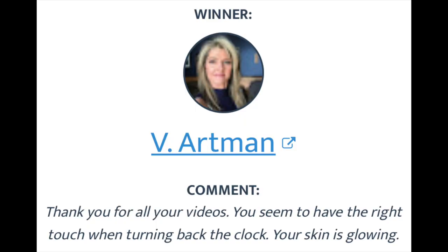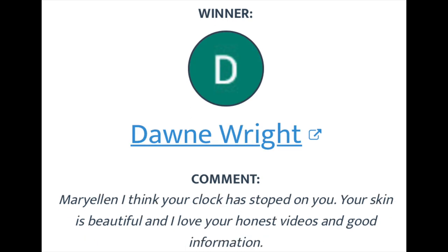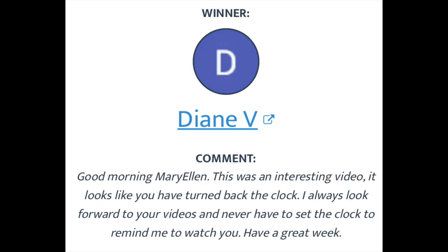Now I'm going to announce the winners of my giveaway — a $75 e-gift card to anywhere I can buy one, or a $75 deposit to your PayPal account. Three people are winning $75 each. The first winner is V. Archman — congratulations! The second is Dawn Wright — congratulations, Dawn! And the third is Diane V. — congratulations, Diane! Please leave a comment below and I'll let you know how to get in touch with me. I used a random comment picker, and the only word you had to include in your comment was 'clock.'